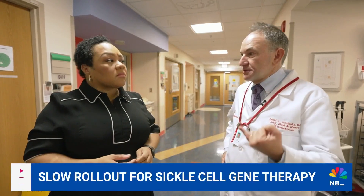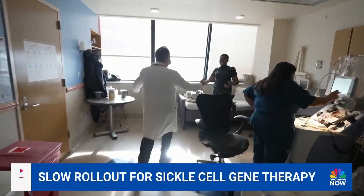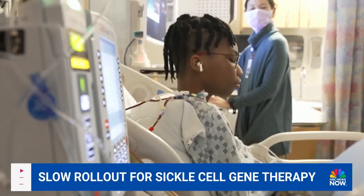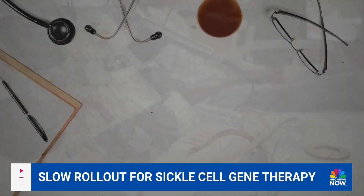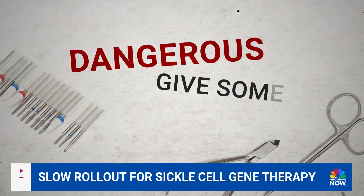Dr. David Jacobson, the hospital's chief of blood and marrow transplantation, says there's not been enough of these days. It really takes a lot of coordination of care. We have to make sure that there's a slot with the manufacturing company, and we have to, of course, make sure that the insurance authorizes the treatment. The months-long treatment from Vertex Pharmaceuticals or Bluebird Bio costs around $2 to $3 million. It's resource-intensive for the limited number of hospitals authorized to deliver it, and it's dangerous enough to give some patients pause.